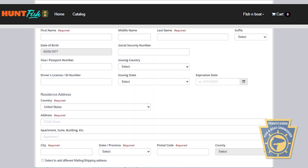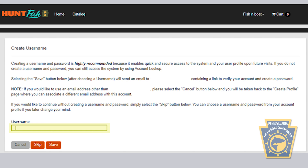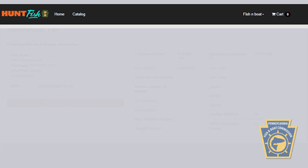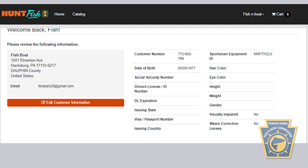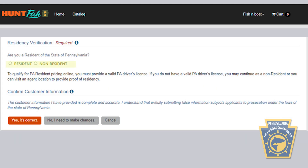You can set up a username and password by following the prompts, and check your email for a password link. If you're creating a limited account, it is highly recommended that you set up a username and password to access your account after the initial account creation. Next, verify your residency status by checking the appropriate circle indicating either resident or non-resident.